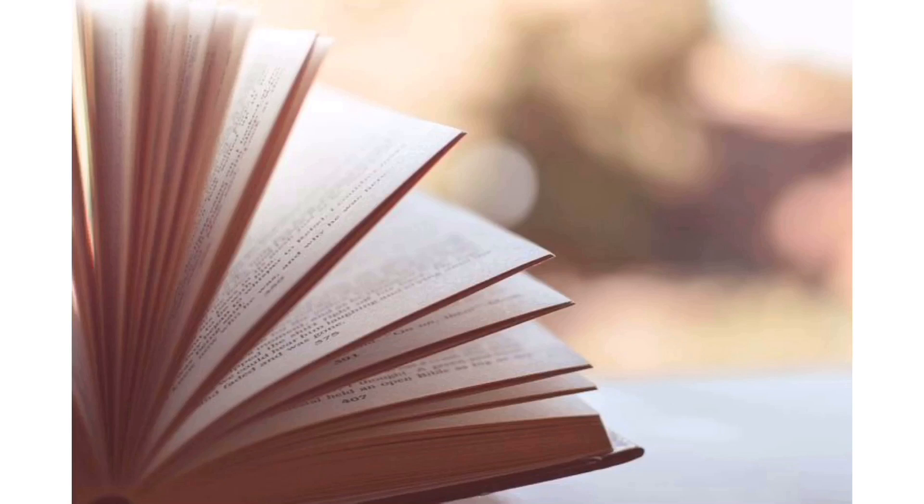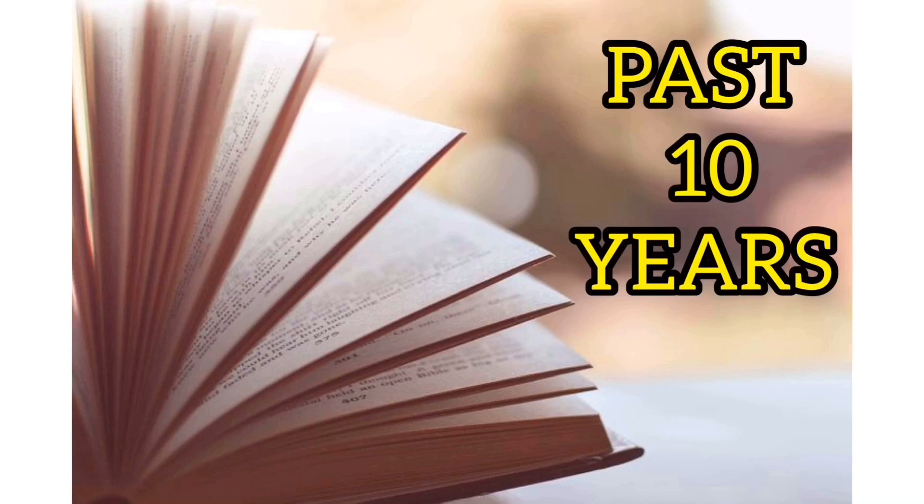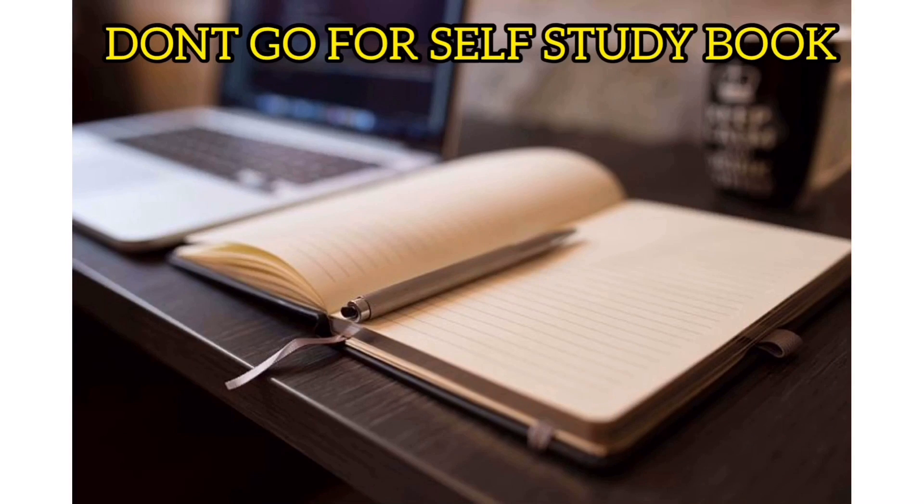If we talk about the best books to follow at this very moment, those are obviously your Selina book, plus very importantly, the past 10 years question papers. If you really want to score 100 on 100, you can never ignore the previous year question papers. Don't go for the self-study book at this moment — the questions in that book are of a bit higher level than what are actually asked in your board exams.